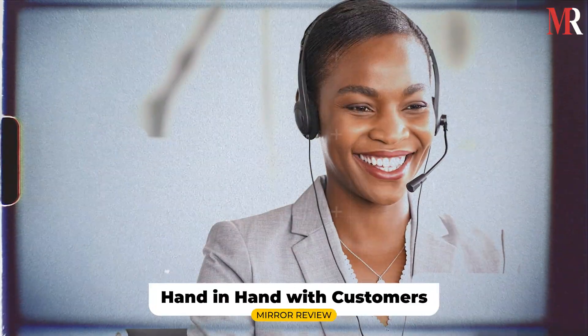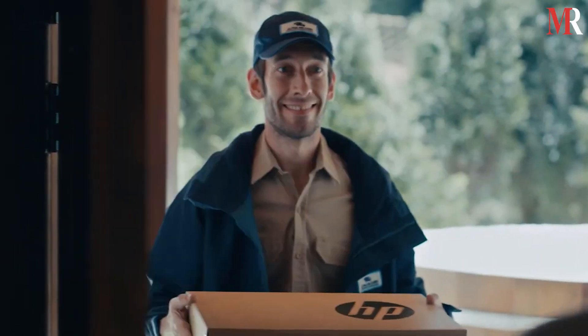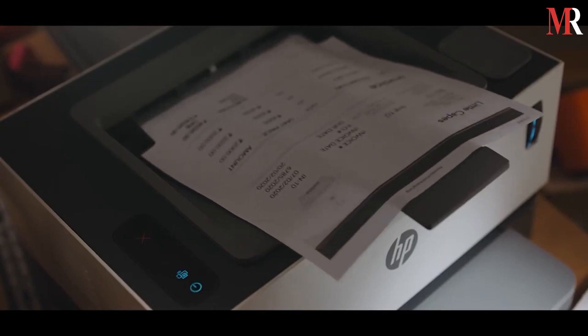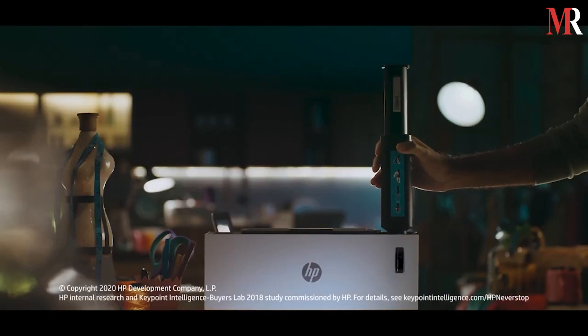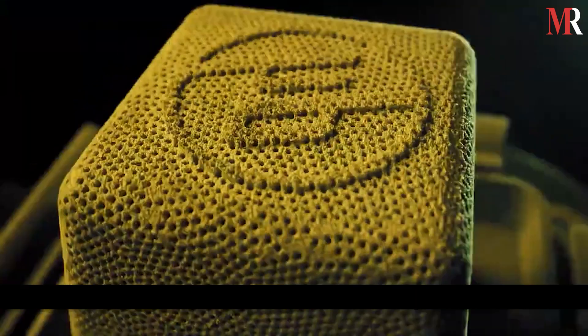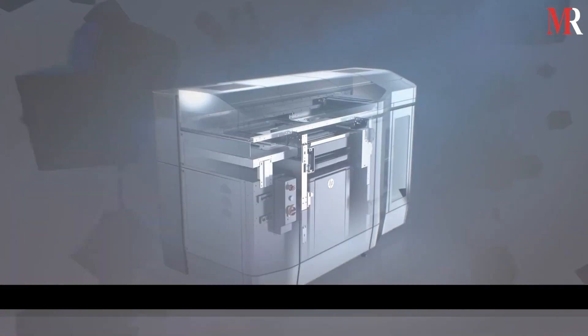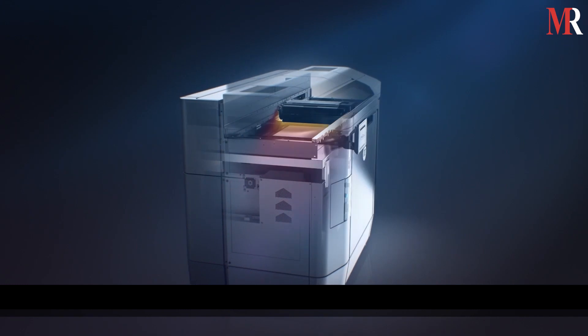Hand in Hand with Customers: HP is always on the hunt for user feedback and cooperation. The corporation is adamant that user input will help it expand and better understand its clients. Additionally, customers like the company's highly customizable molded fiber designs and 3D printing technologies.